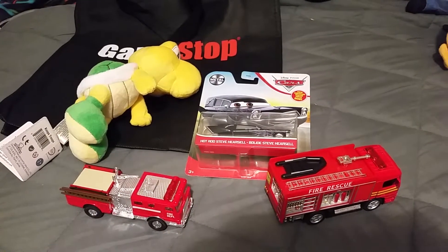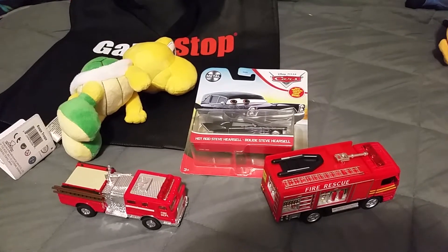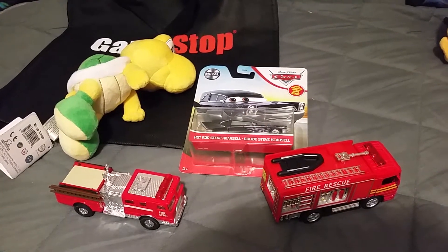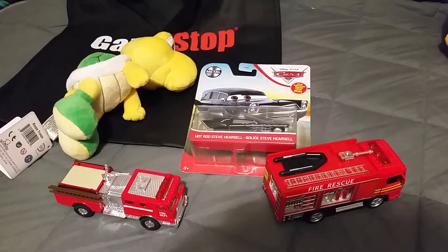This is my mall haul for today. I went to my nearest shopping mall earlier today and purchased four new items.